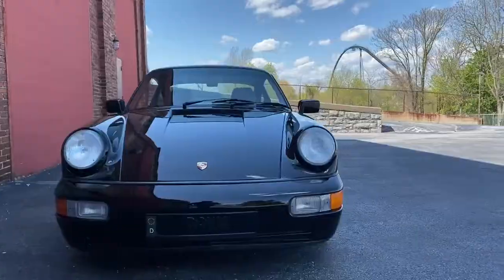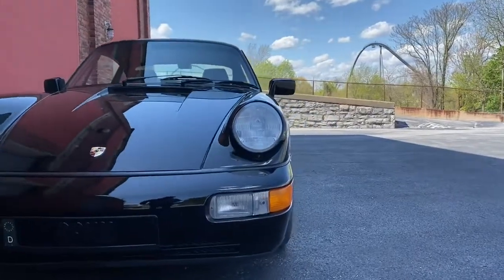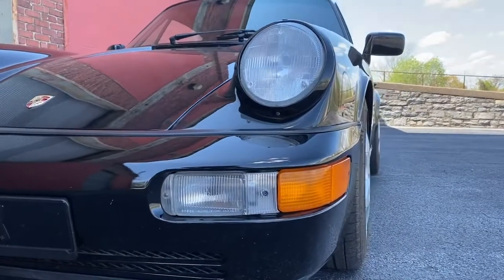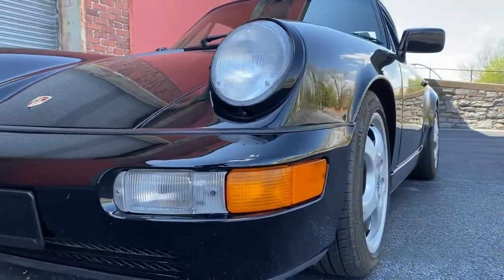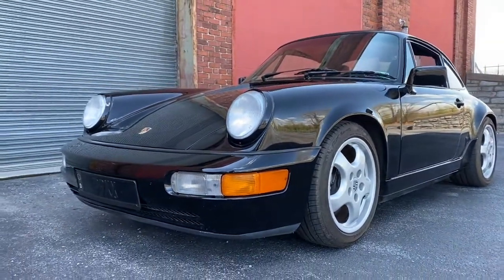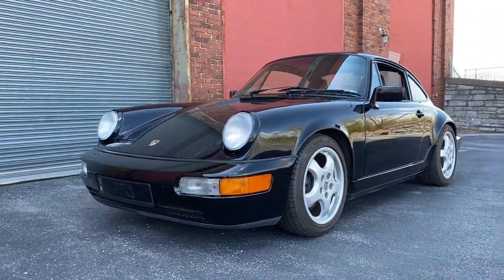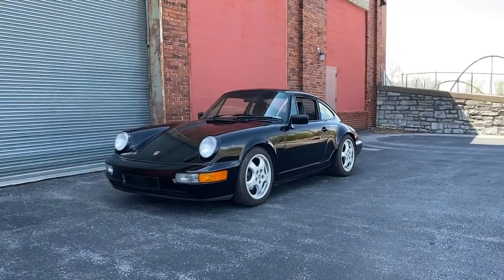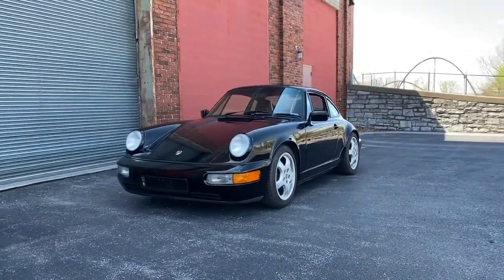He did most of the restoration on it. It's got 165,000 miles on it or thereabouts, so it's had a lot of updates and upgrades, particularly the engine. Worth noting while we're on the outside, it had a glass-out respray — a full repaint of the original black paint.